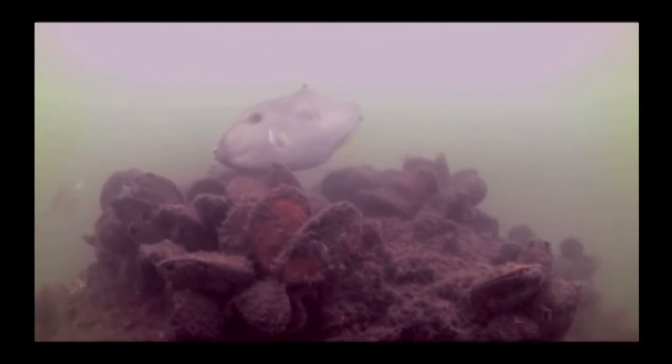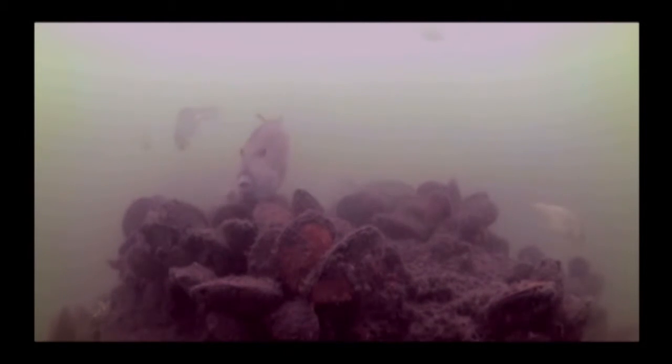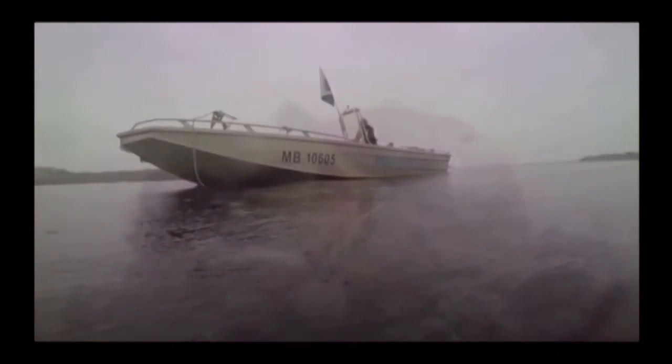We're going to use two approaches to get a good summary of the fish community down here. One is a diver-based survey — visual, actually seeing the fish — and the other is using a baited remote underwater video.